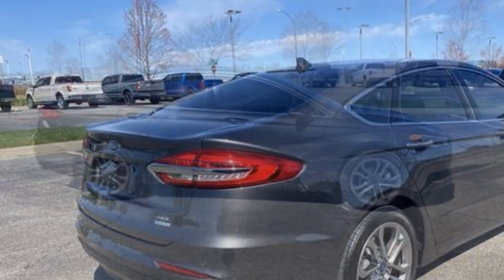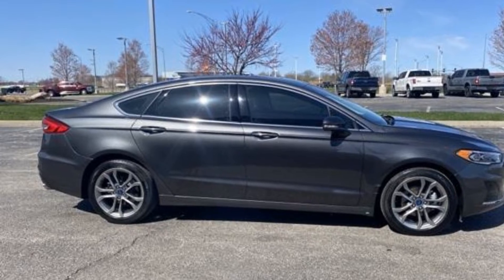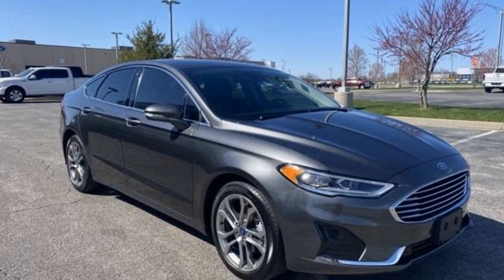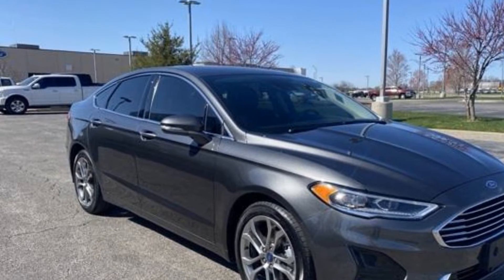auto-dimming rearview mirror, aluminum wheels, passenger side airbag sensor, adjustable steering wheel, traction control, universal garage door opener, power side view mirrors, variable speed intermittent wipers, alarm system,